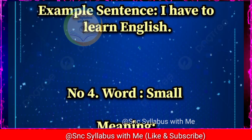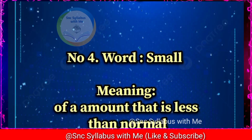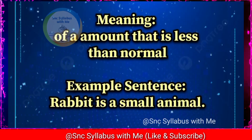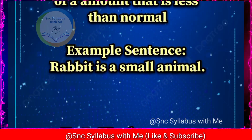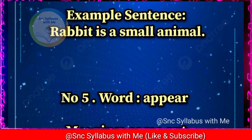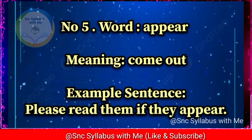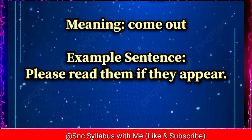Number four: word 'small,' meaning of an amount that is less than normal. Example sentence: A rabbit is a small animal. Number five: word 'appear,' meaning come out. Example sentence: Please read them if they appear.